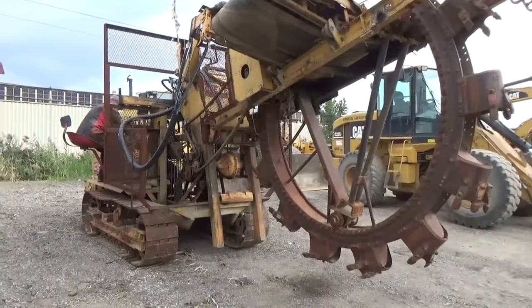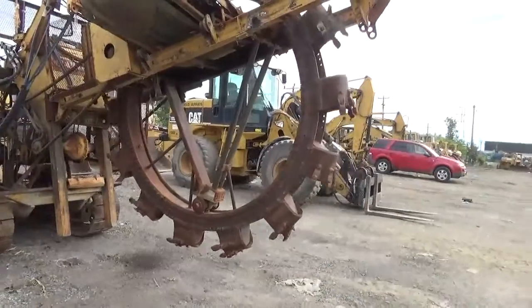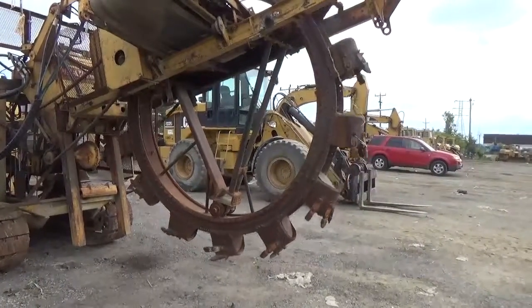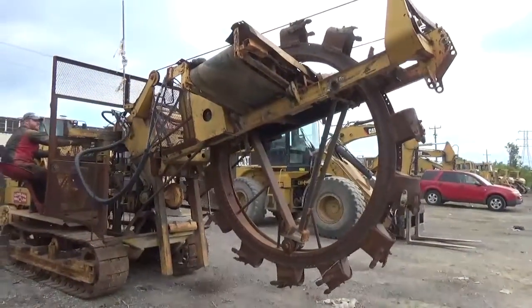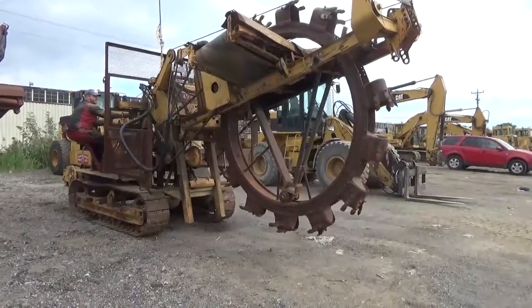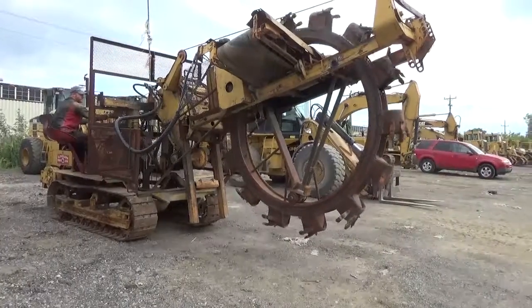It is moving, believe it or not, slowly. There we go — now the trencher wheel is turning as you can see and it's crawling right along. They used this for drain tile work on the side of the freeway, completed an entire job, then parked it and were done with it. It does run — it might need a little more work, some lubrication, and a little bit of time, but other than that it's ready to go. You could put it to work right now as you can see it running.